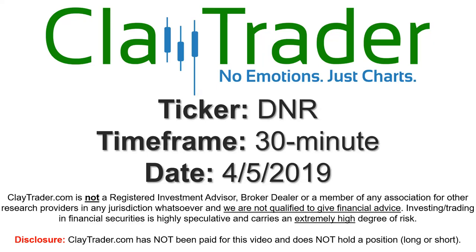Hey, it's Clay, and this will be a video chart on ticker symbol DNR. We will take a look at the 30-minute time frame.